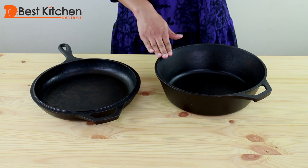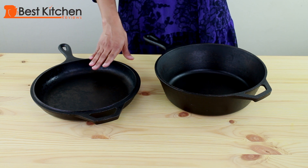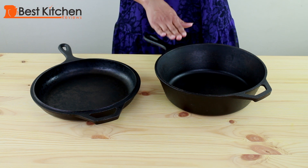This is the Lodge 3 quarter deep skillet and this is the 10 and a quarter inch shallow skillet, and they're sold as a set. The shallow skillet can be used as a cover when you're cooking something in the deep skillet.